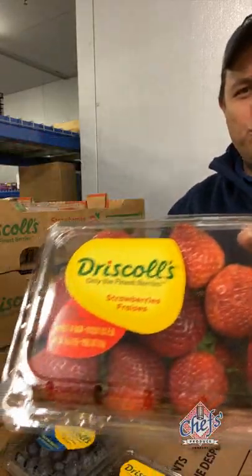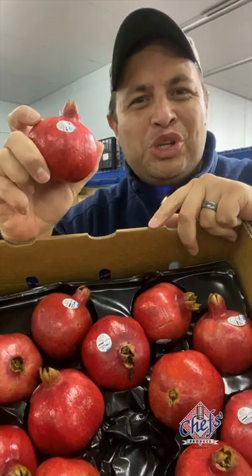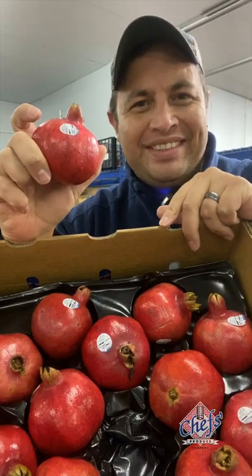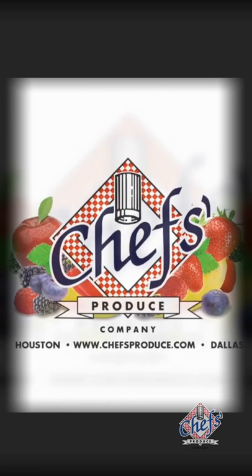We've got berry news — pomegranates — we'll show you how to pick one like a pro. Hey, I'm Carlos Nino with Chef's Produce. Thanks again for joining us on our weekly market update for next week, August 24th, 2020. A couple things that we just want to cover, so let's get right to it.